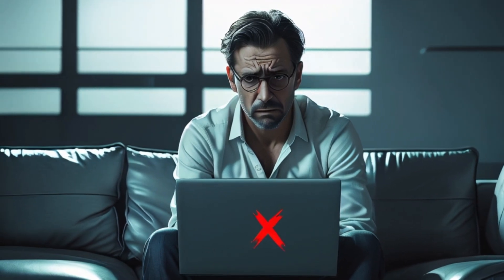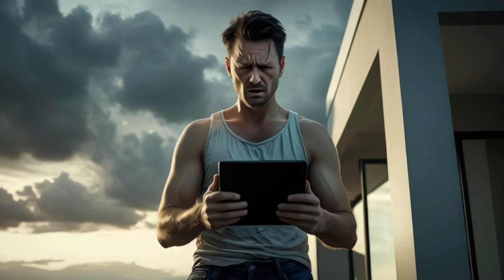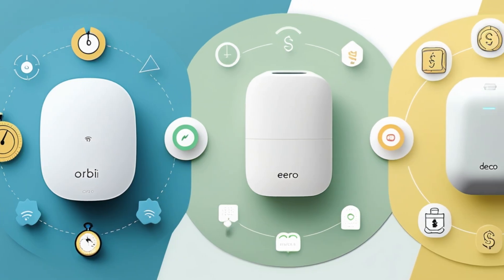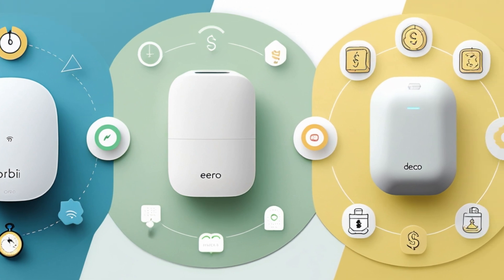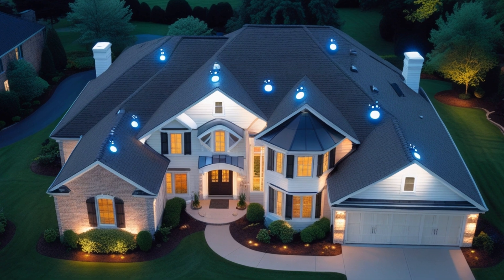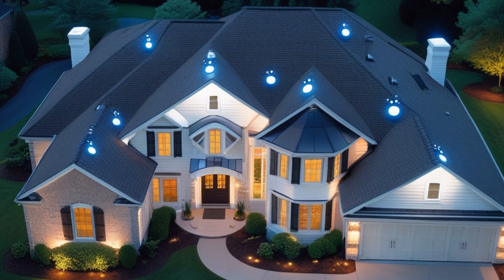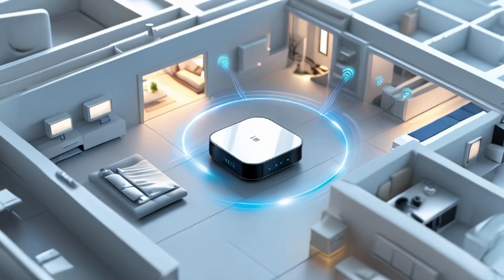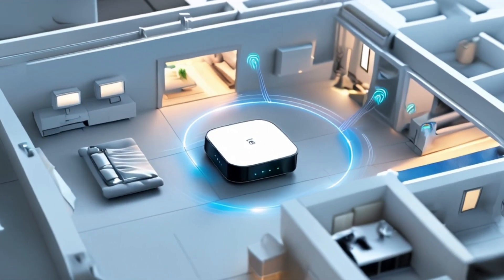Are you suffering from dead Wi-Fi zones in your home, slow speeds in the bedroom, or buffering in the backyard? Let's fix that. If your home is over 2,500 square feet, has multiple floors, thick walls, or dead zones, your traditional router is probably maxed out. That's where mesh Wi-Fi steps in — it gives you blanket coverage, strong speeds, and way less frustration.